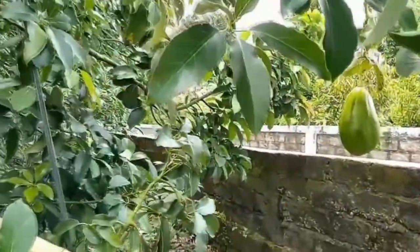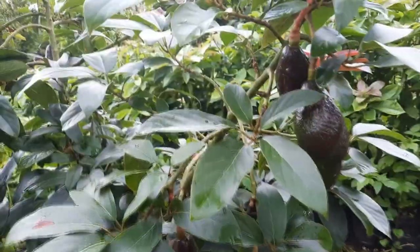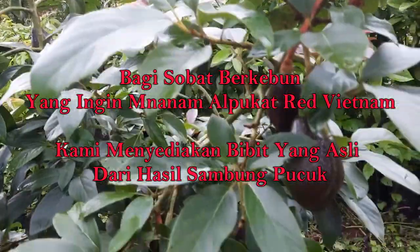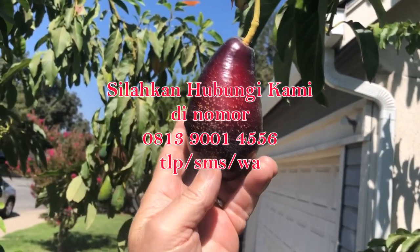Itulah beberapa fakta mengenai Alpukat Red Vietnam. Bagi Anda yang tertarik untuk menanam Alpukat yang satu ini, walaupun tidak akan menghasilkan buah berwarna merah, Anda bisa menghubungi kami lewat nomor yang tertera. Sekian, mari berkebun dan terima kasih. Sampai jumpa di video selanjutnya.